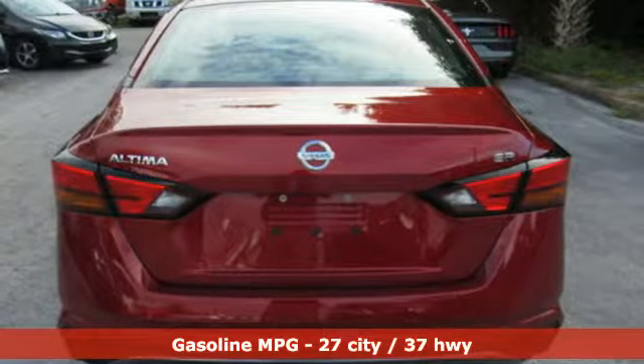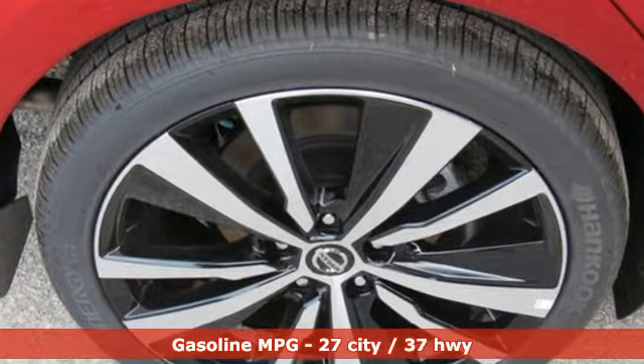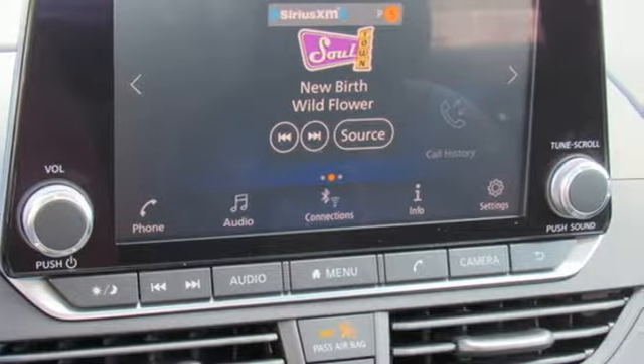It boasts an impressive list of features like these: streaming audio, doors and push button start proximity key, front heated leather bucket seats, rear parking sensors, and remote engine start.